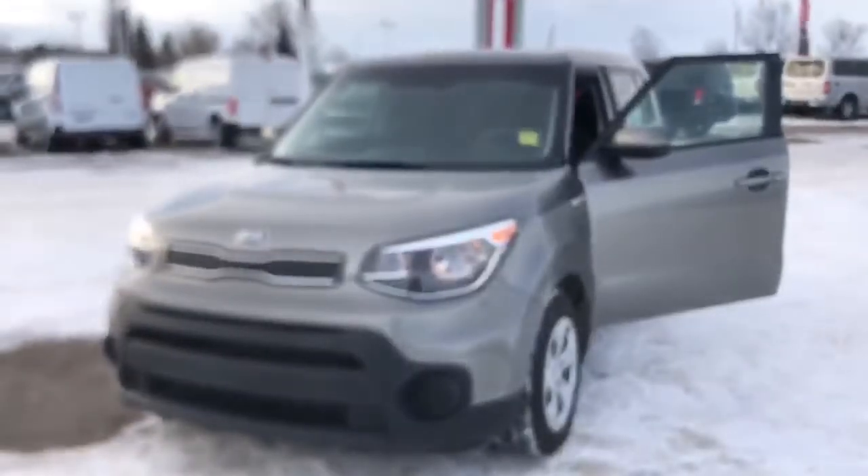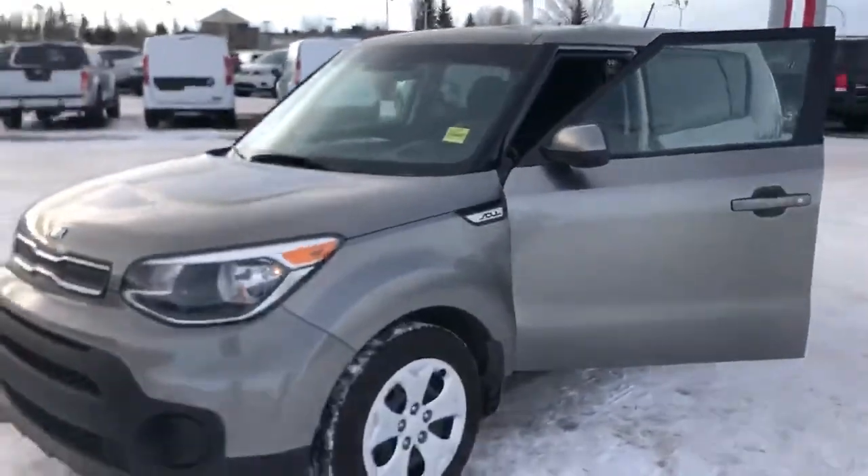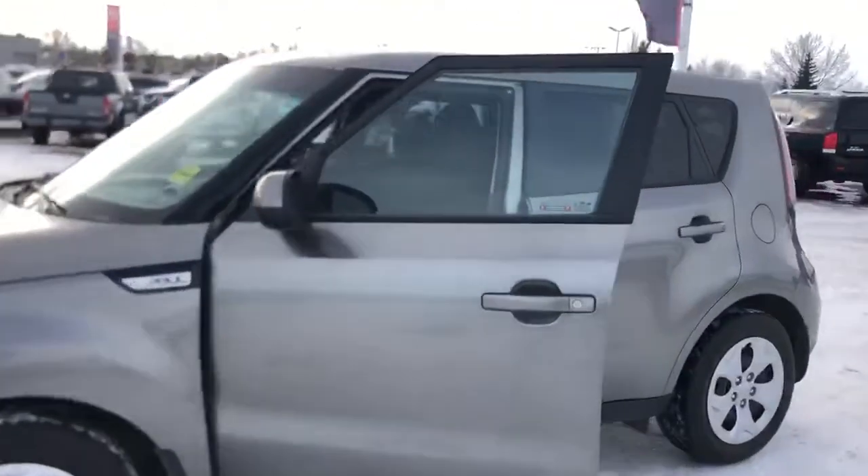Good news is I have another 2019, almost the exact same kilometres and the same trim, just in a different colour. So hopefully you're not set on red. Here you have the 2019 LX in grey. This one's going to be sitting just over 40,000 kilometres, same as the red one that you had inquired about.